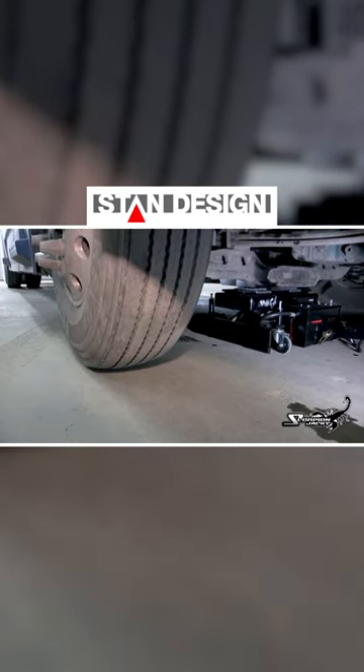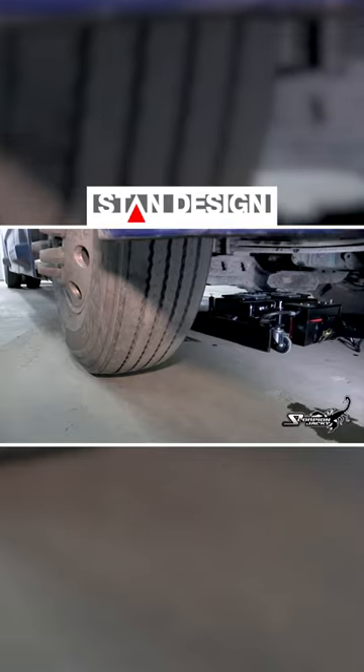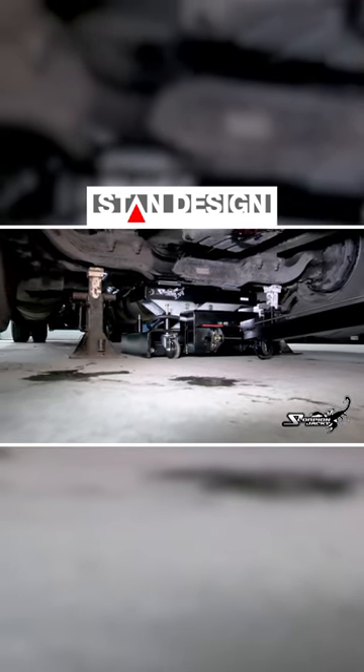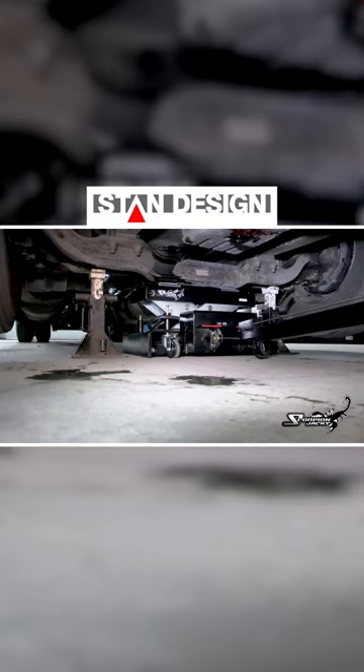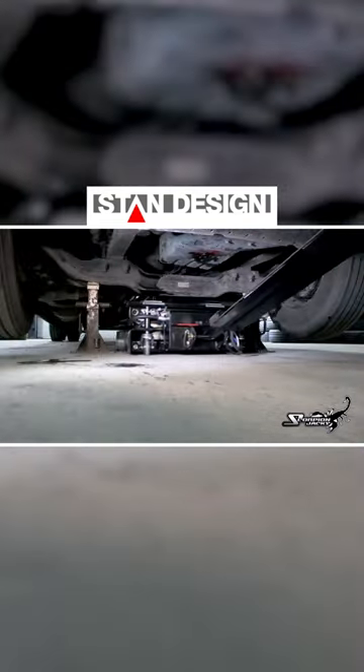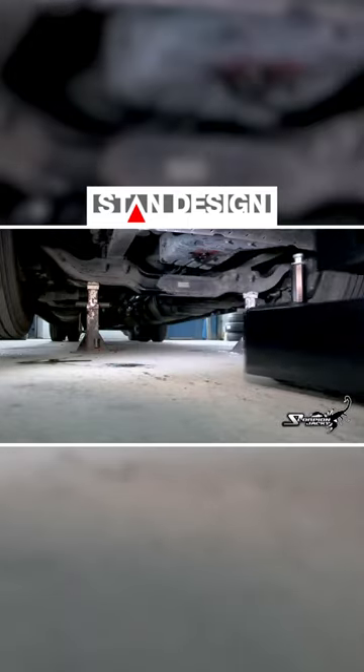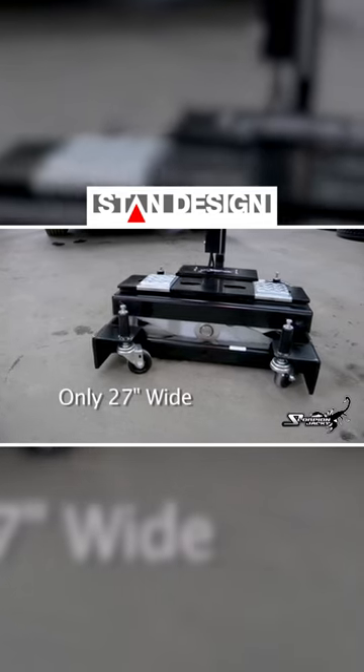Increasing throughput with the utmost of safety. The TJ-12S has a short wheelbase. This allows for the use of vehicle stands with the jack. If you want to use the TJ-12S elsewhere, simply place stands under the axle and take it away to another job. The short wheelbase also has increased the jack's maneuverability and its ability to get into tight spots.